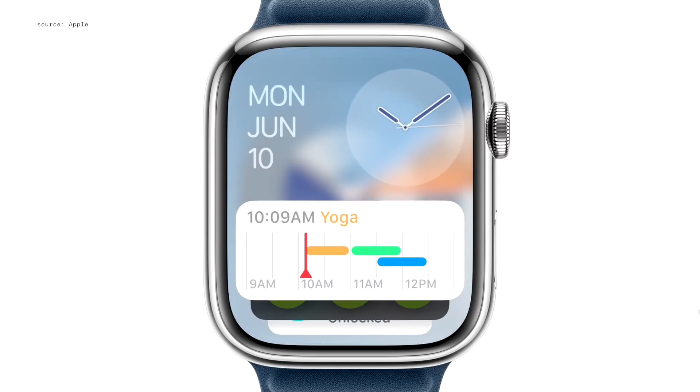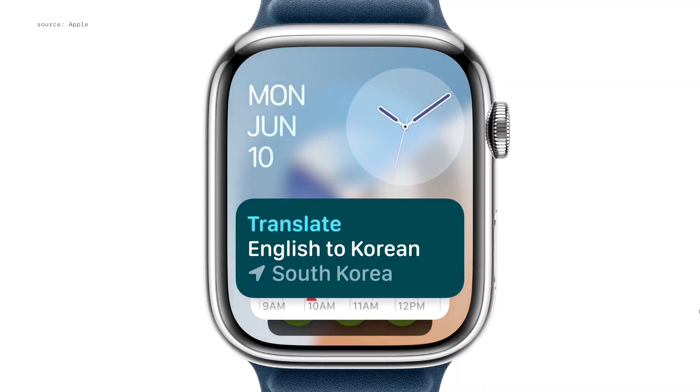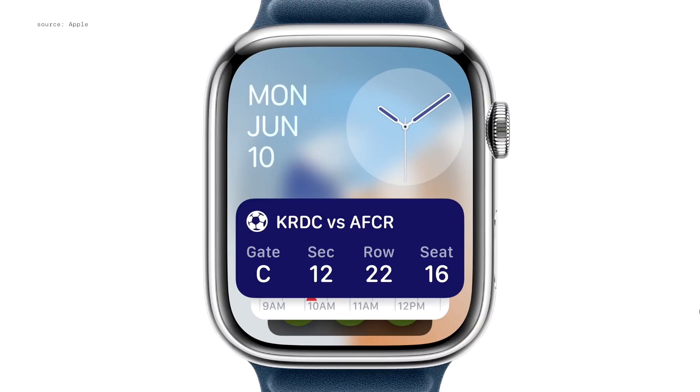And last year, we introduced the SmartStack. This year, it becomes even more intelligent by automatically adding new widgets right when you need them, like the Precipitation widget to alert you before it rains, or the Translate widget for when you're traveling somewhere new. The SmartStack also becomes more capable with live activities coming to Apple Watch, so you'll have all the details for your favorite events.